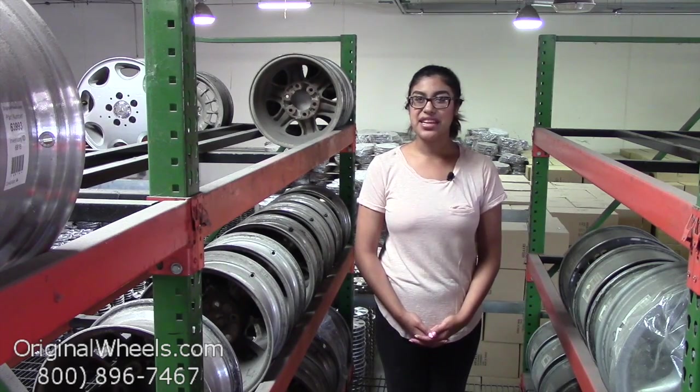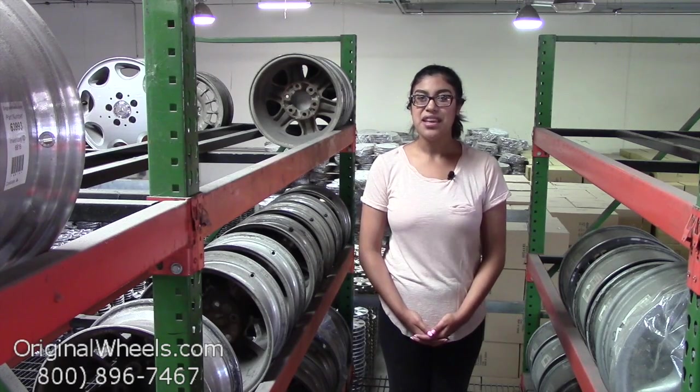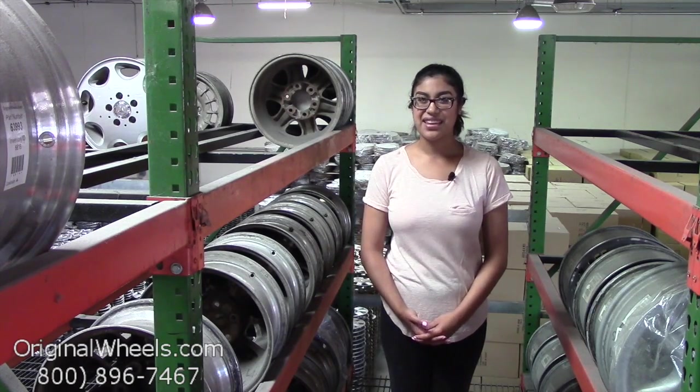Always remember that each of our wheels are hand inspected by our Quality Assurance team to ensure that you receive your wheels in immaculate condition.